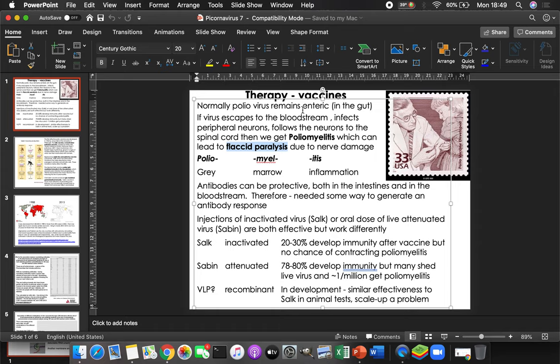Antibodies can be protective. This is normally an enteric virus, so it'll be in the gut. Antibodies in your intestines are going to stop you from getting the virus in the first place. In your bloodstream, they'll contain the virus — so even if it does infect your intestines and tries to get into the bloodstream to reach your spinal cord and cause poliomyelitis, your antibodies there would have a chance to neutralize it.